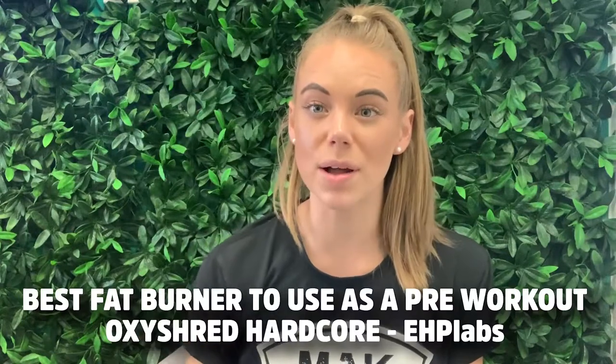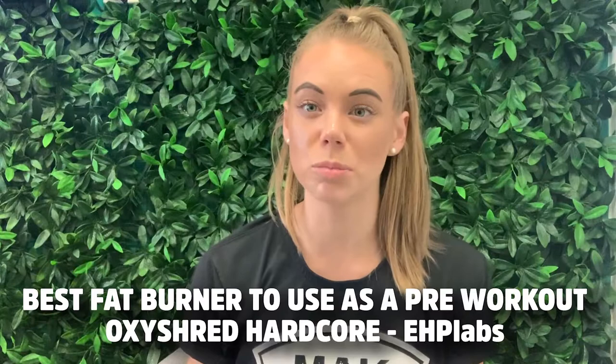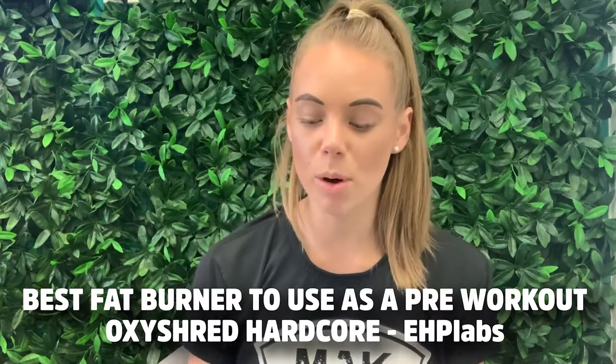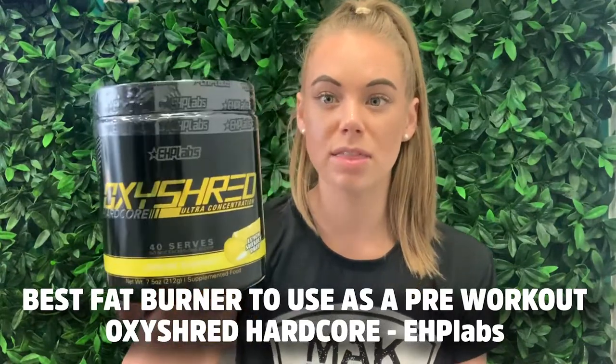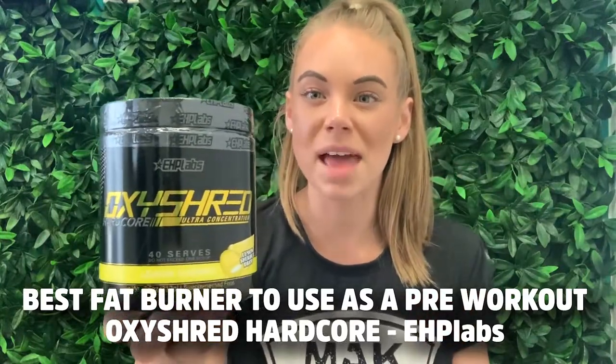Finally, if you are still sticking to a fat burner but would like one with a bit more energy and explosive power closer to a pre-workout, our number one recommendation is the Oxy Shred Hardcore, which now comes in two flavors: Bubblegum and Lemon Sherbet.